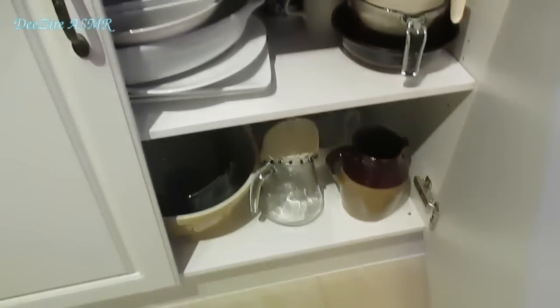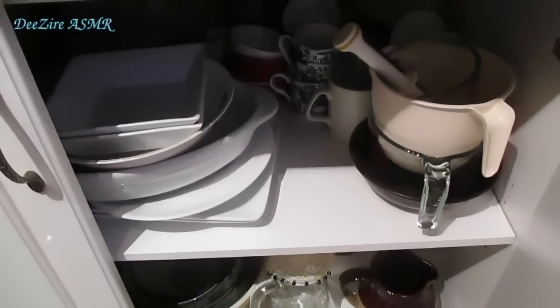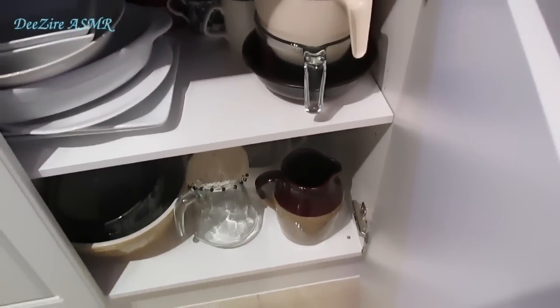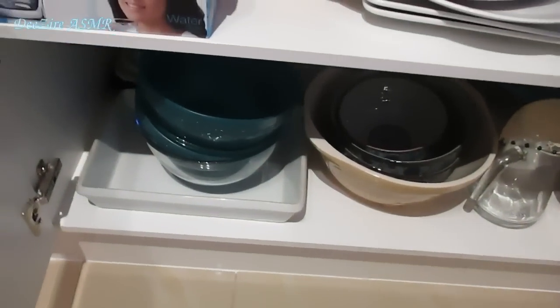And underneath we have jugs and all sorts of things — casserole dishes. Let's see what's on the other side; this could be a bit dangerous. Just a lot of bakeware.